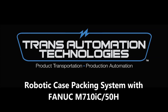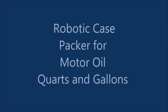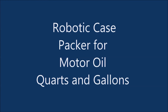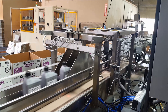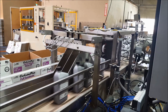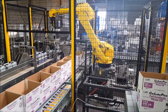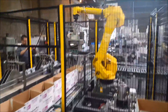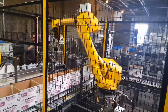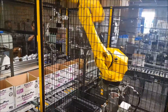CMJ Brothers Inc., a motor oil manufacturer in Paramount, California, built a new filling line to produce quart bottles up to 160 per minute and gallon bottles up to 60 per minute. With limited space in the facility, installing a traditional drop packer was a challenging option. CMJ went to the experts at FANUC America authorized system integrator Trans Automation Technologies for an alternative robotic solution.